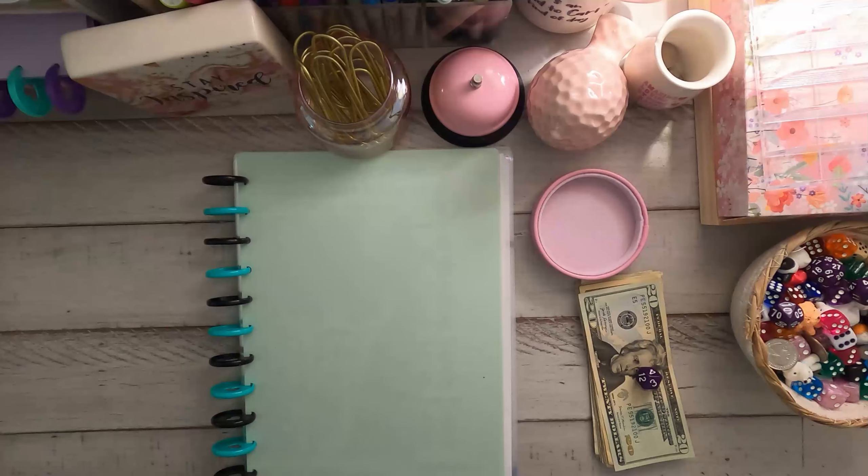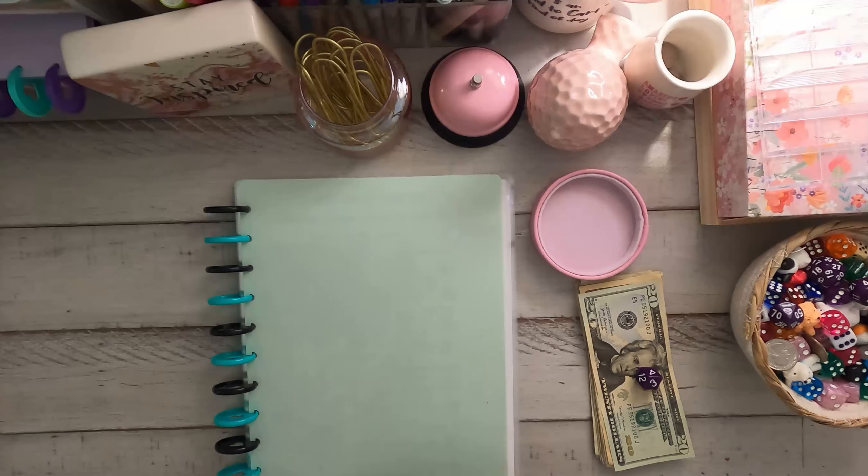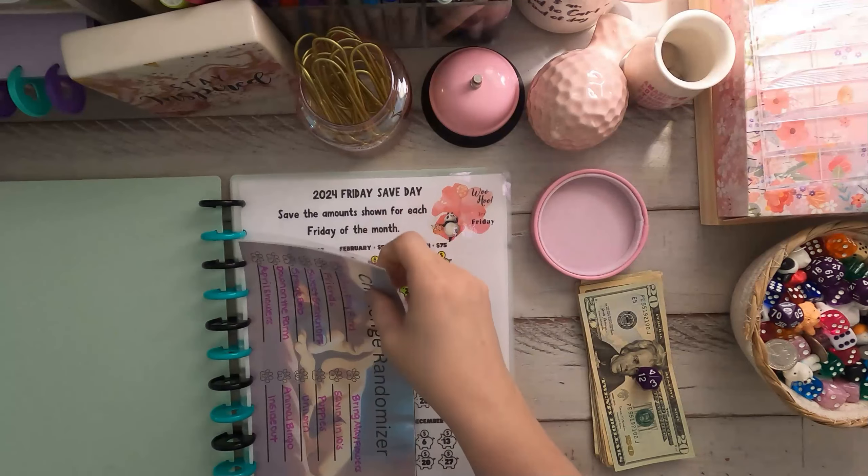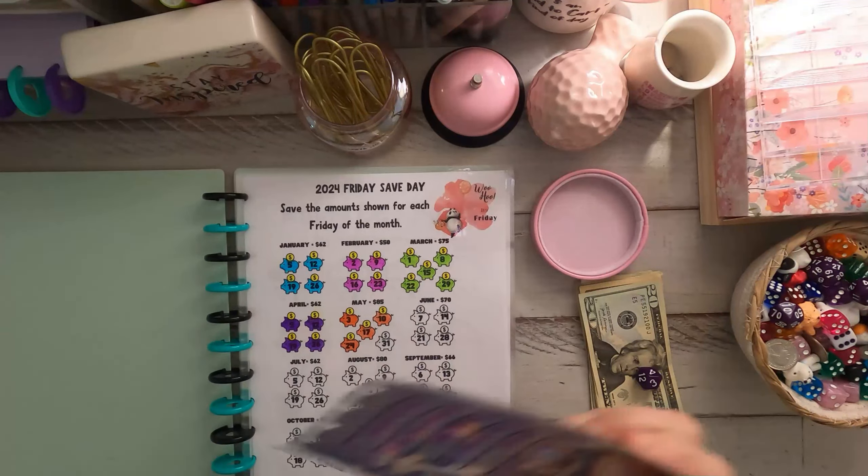Hi friends! How's everyone doing? Welcome to our Tuesday, to Our Simplistic Life. My name is Tara. We are jumping right in to our Christmas binder. I've got a little baby in my arms. She is being glued to Mama today.